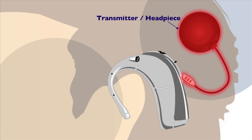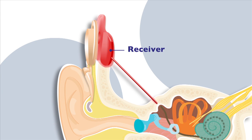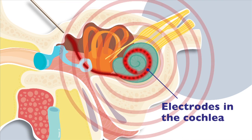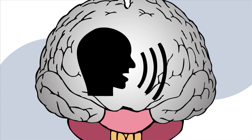The electrical signals are then transmitted through the skin via an internal receiver and onto electrodes implanted throughout the cochlea. These electrodes send a message to the auditory nerve and then onto the brain. Finally, the wearer interprets the signal as speech and other meaningful sounds.